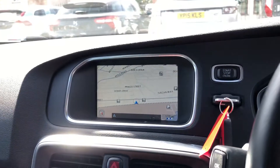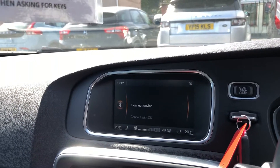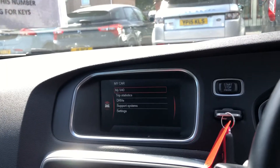Satellite navigation, DAB radio, all the media, different vehicle settings there as well, six speed manual gearbox.